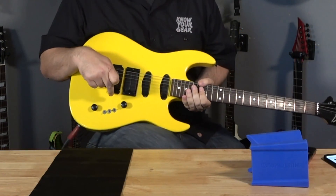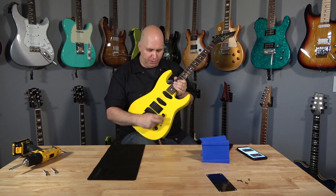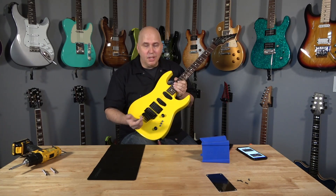It's fun. It has a three-pickup switching system with on/off switches — up is off on all three. If I want the bridge, I hit that one down; if I want the neck, that one down; middle, that one down. Or I can do combinations like bridge and middle, or bridge and neck.